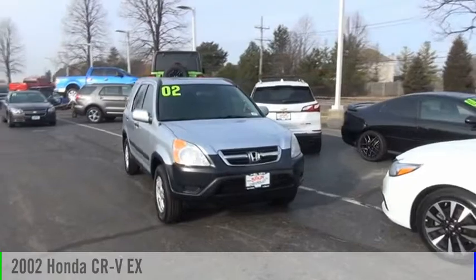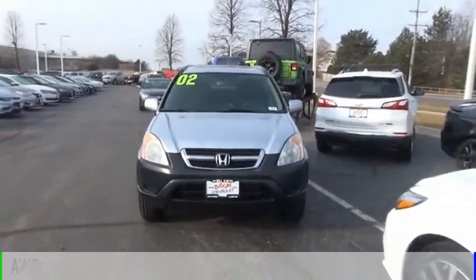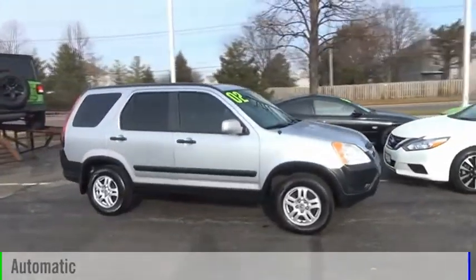Come test drive the 2002 CR-V. This vehicle is powered by an all-wheel drive, four-cylinder, 2.4-liter engine, and comes with an automatic transmission.